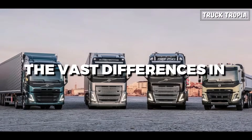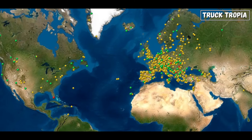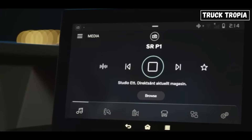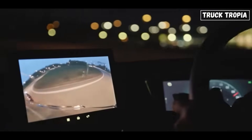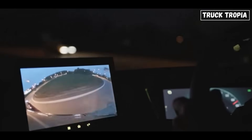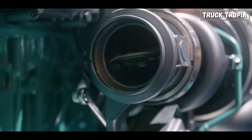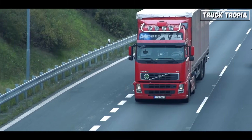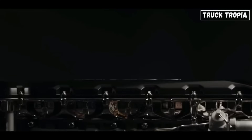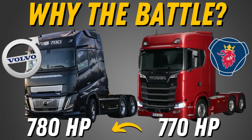The vast differences in engine options between Volvo trucks in Europe and North America are not merely a matter of horsepower, but a reflection of the intricate interplay between regional preferences, regulatory standards, operational demands, and strategic considerations. By tailoring engine options to regional requirements, Volvo continues to lead the way in providing efficient, reliable, and sustainable solutions for the global trucking industry. You might also have wondered why Scania and Volvo keep battling to have the strongest engine — that next video is just for you. See you next week!